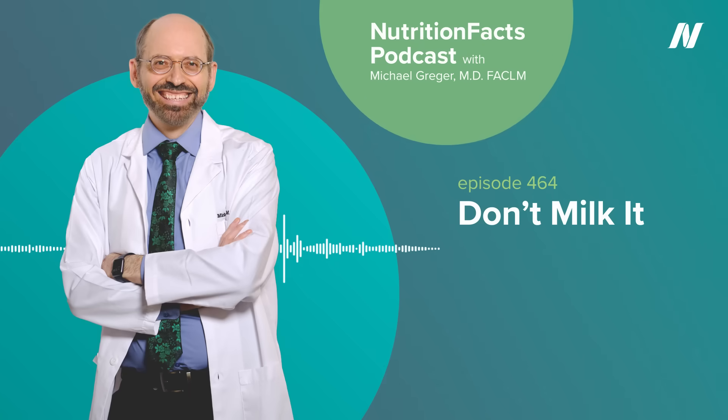Have you ever wondered if there are more natural ways to lower your high blood pressure, guard against Alzheimer's, lose weight, feel better? Well, it turns out there is. Welcome to the Nutrition Facts Podcast. I'm your host, Dr. Michael Greger.